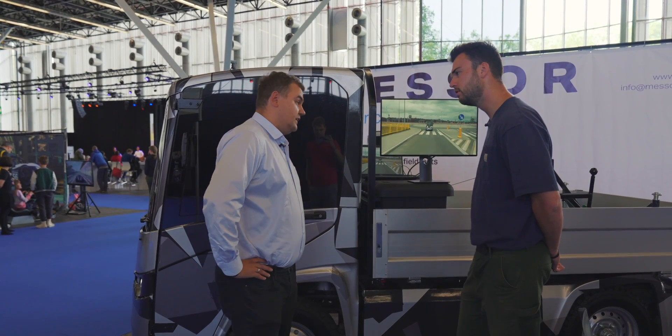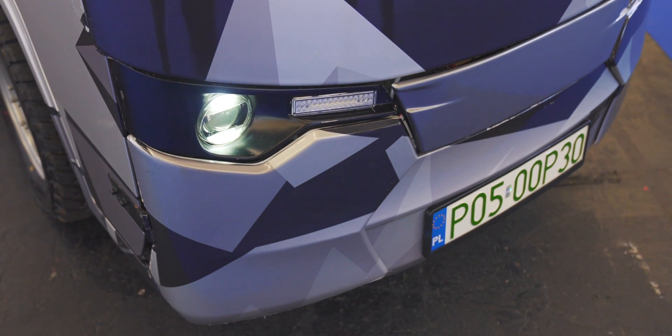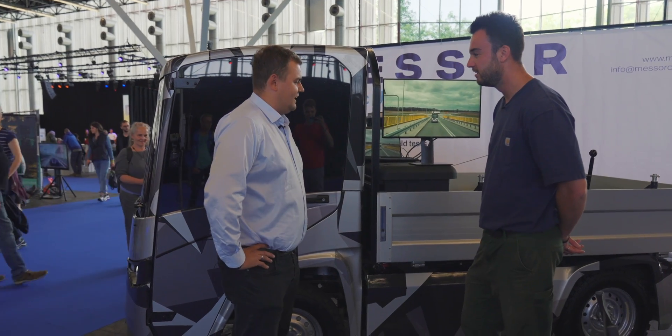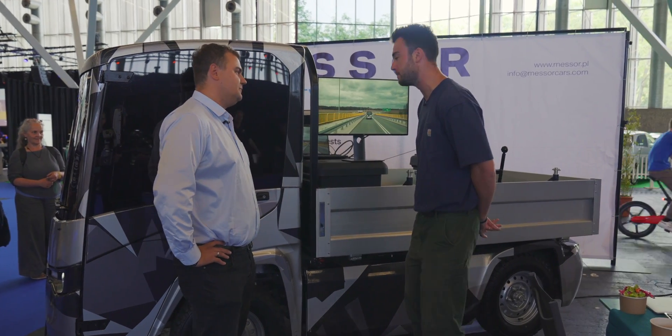What does the thing weigh? The vehicle itself weighs 980 kilos and it can take over a tonne. That's quite impressive. That was our goal. So it can actually carry more than its own weight in the back.